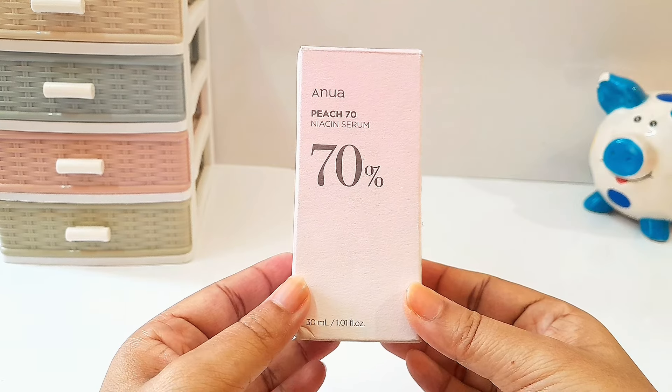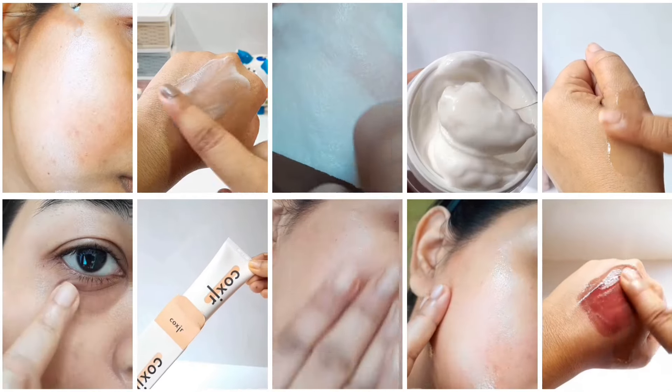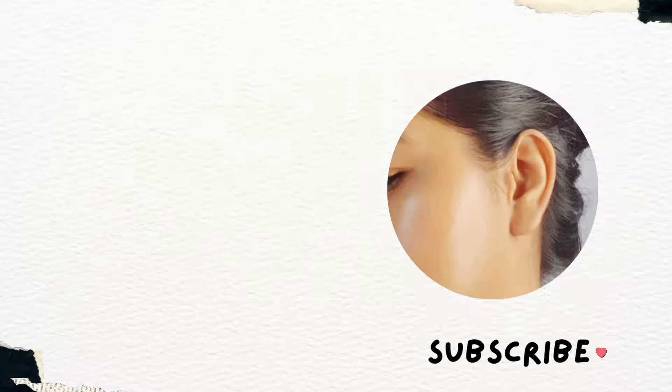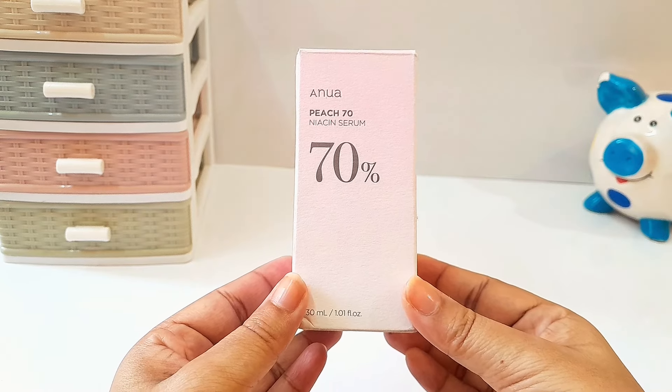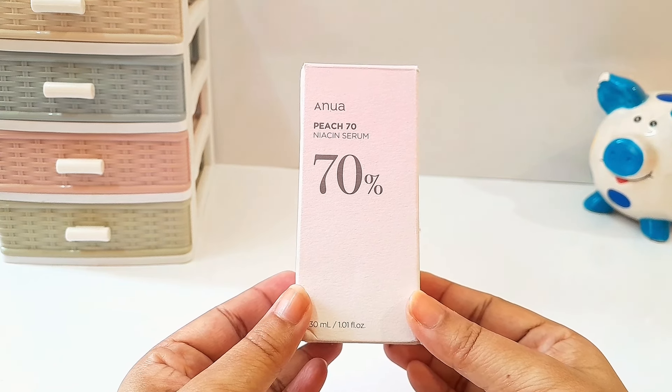Hi guys, welcome or welcome back to my channel. I am Ariel and I create skincare and self-care videos. If it is something that you enjoy watching, please subscribe to my channel and also please follow me on my Instagram. Today I will be sharing my review of the Anua Peach 17 Niacin Serum.